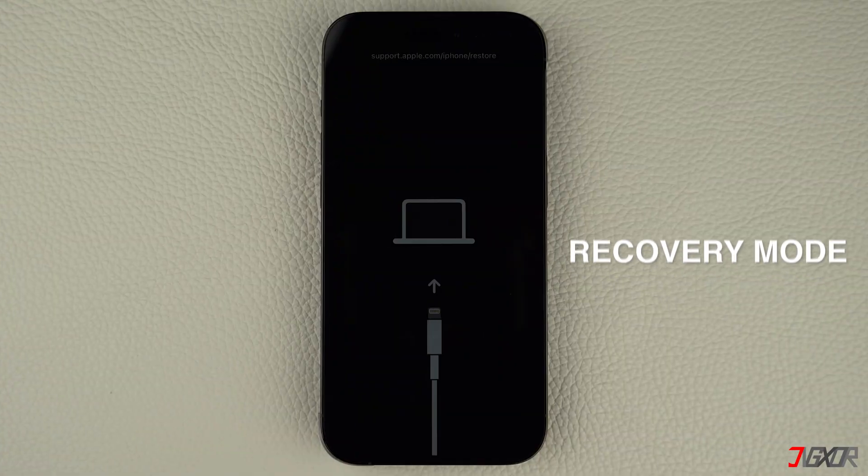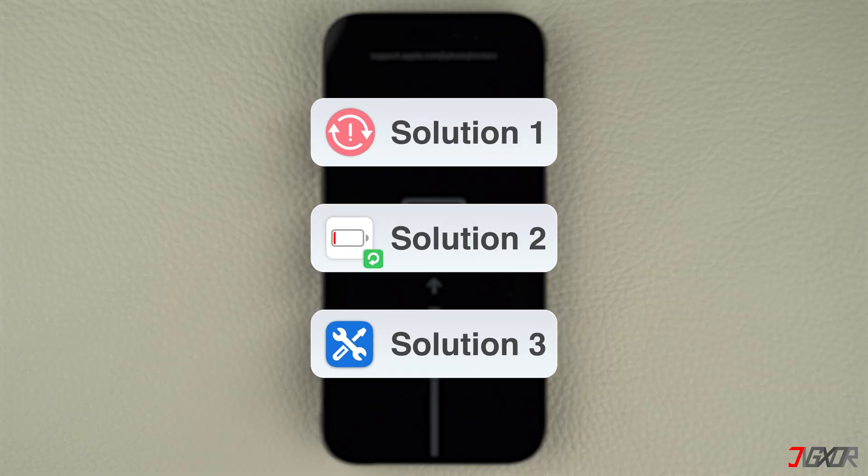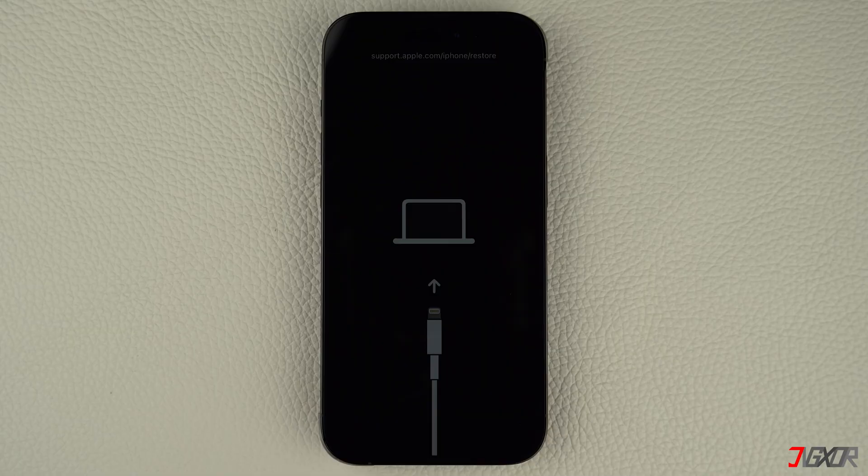Hey, what's up? Jigsawr here. Is your iPhone stuck on the recovery mode screen? There are several common reasons why this happens, but there's no need to worry, as it's usually an easy fix. In this video, I narrow down the three most effective solutions for getting your iPhone out of recovery mode. Let's go.